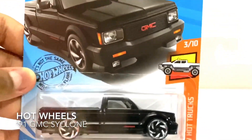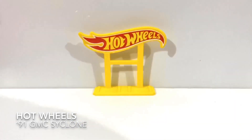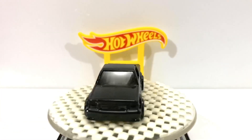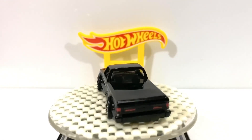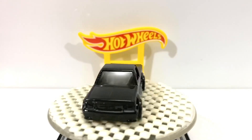It's not the same without the flame. 91 GMC Cyclone. Let's open this up. This is a new car, pickup truck.